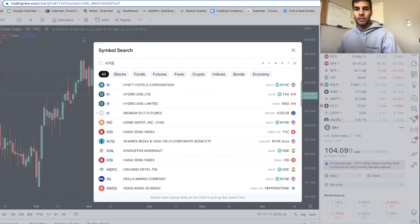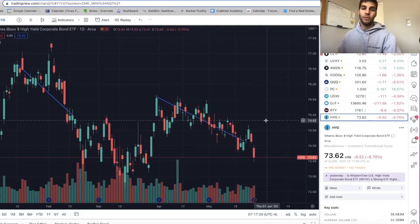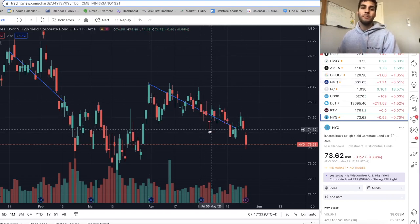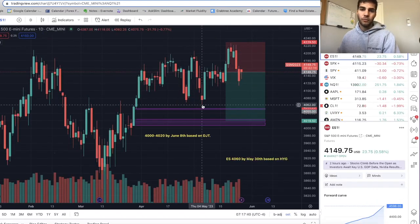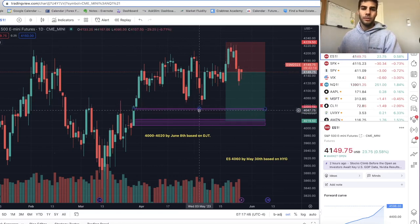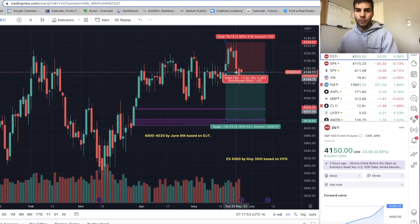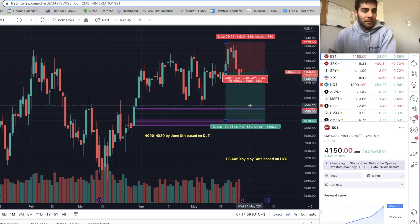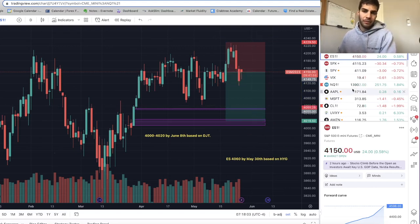HYG has been selling off aggressively and actually broke down yesterday — a really good confirmation. The HYG smart money flow broke down, went below the May 4th low and below these prior lows. When I see this, it basically means we're going to target the May 4th lows on ES, which was 4060. That gives us permission to fall below that level in the coming days, which is why I have a target of 4060 around May 30th. From pre-market at 4150, I'm looking at another 2% sell-off in about one week.